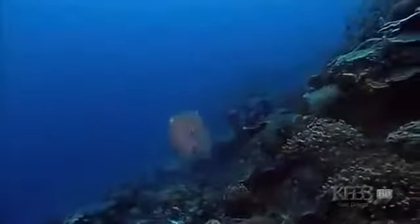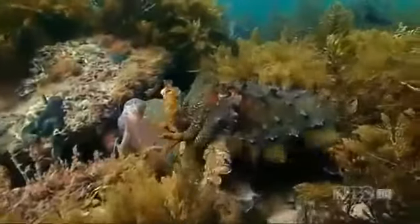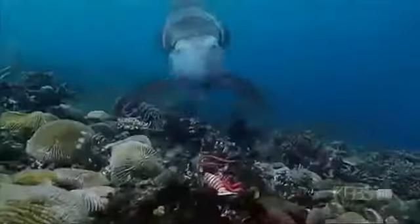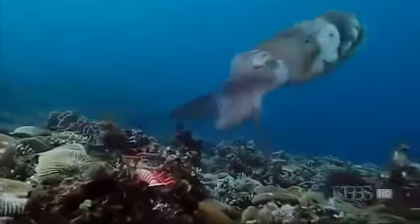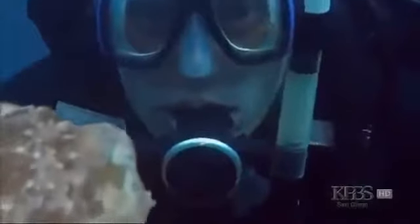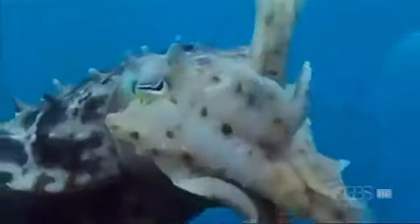They've developed this skin that can do amazing changes in color and shape, and you couldn't get a weirder looking animal. Every place they go, they are morphing into something that looks a lot like that environment. How does an animal that's related to a slug manage such clever tricks? You get a sense there's a hell of a lot going on in those brains, but we're struggling to understand how they work.